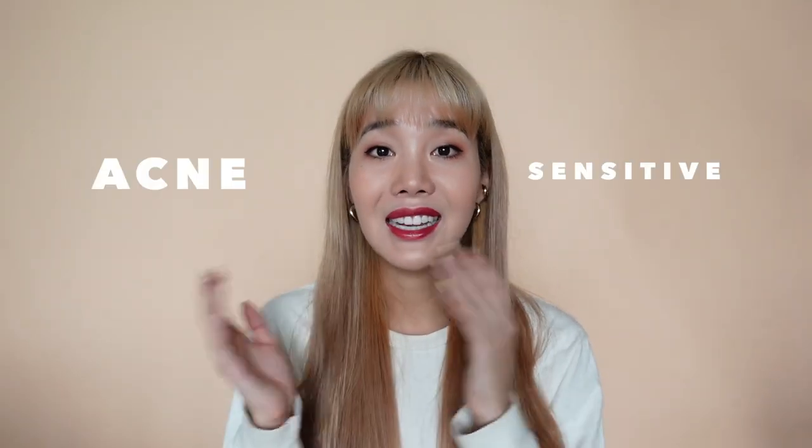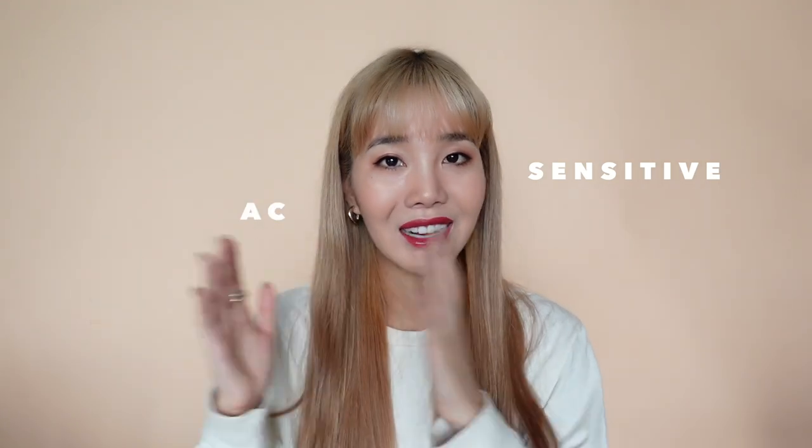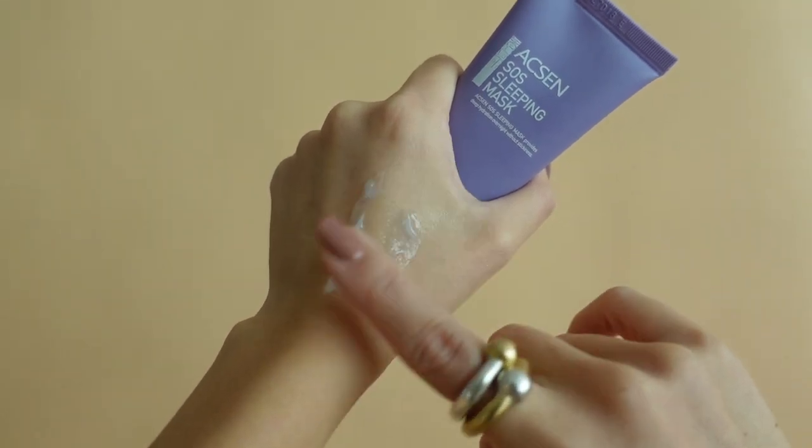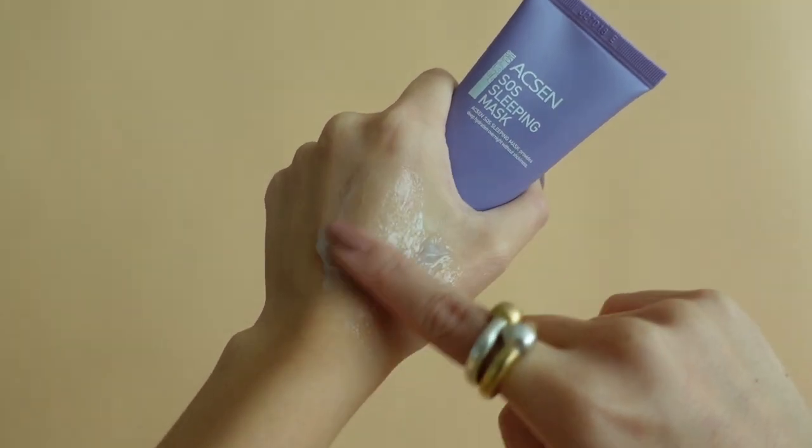If you have been watching my videos, you've probably heard of Troi Arake. Troi Arake is my emergency go-to brand especially when I have breakouts, and the Accent line is one of my favorites because it's for acne-sensitive people — that's why it's called Accent. This year they released the SOS Sleeping Mask, which is like my go-to sleeping mask — I probably went through five or six of these this year. It's formulated with birch sap and five types of hyaluronic acid, so it keeps the skin moisturized and looking healthy.